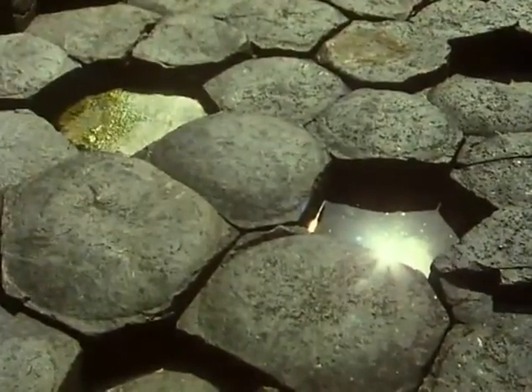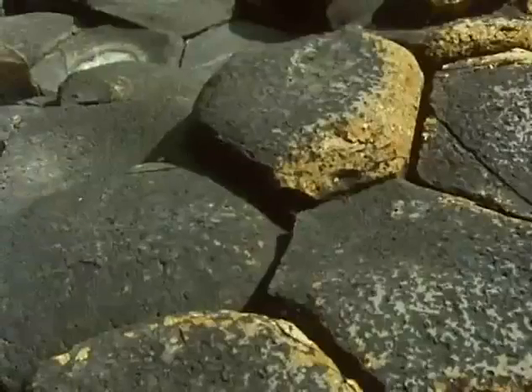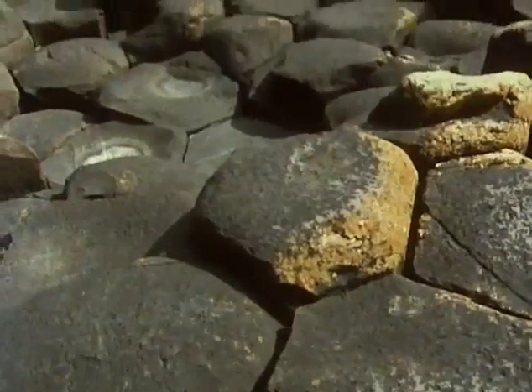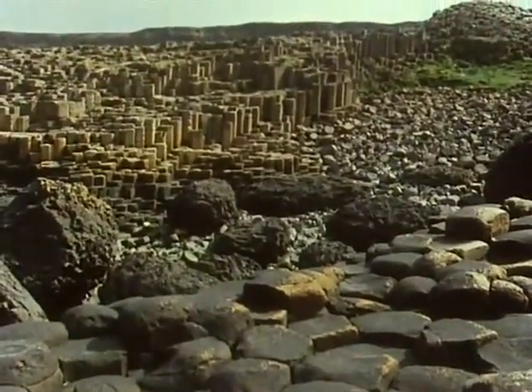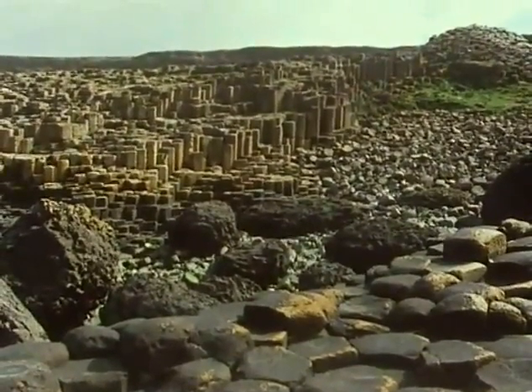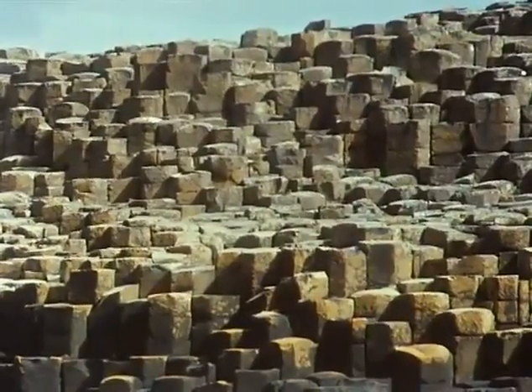Here at the Giant's Causeway in Ireland, the top of the lava flow has been eroded away, for the eruptions took place 50 million years ago. The cooling contractions have produced the effect you can sometimes see in drying mud, though here the cracks extend to a much greater depth to produce six-sided columns about a foot and a half across.